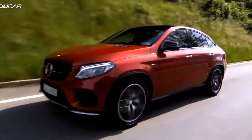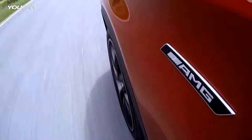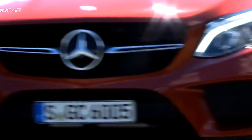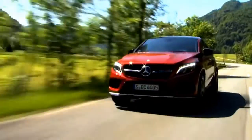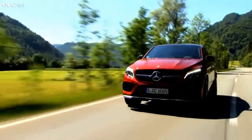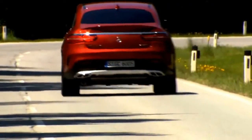Those who choose a GLE Coupe can expect an ultra-modern and intentionally very sporty vehicle that stands out and excites. However, the combination of sheer dynamism and elegance comes at a price. The entry-level diesel version, the GLE 350D 4MATIC, costs €66,699, while the top model, the Mercedes AMG GLE 63 S 4MATIC, starts at €125,485.